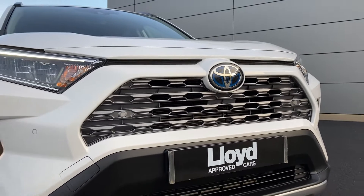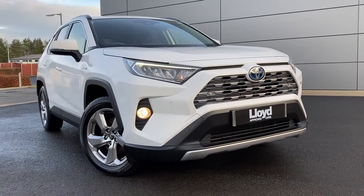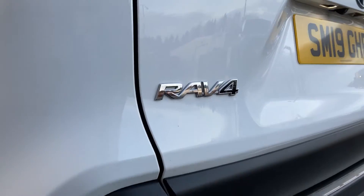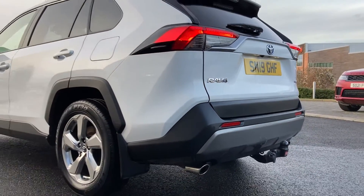Just arrived onto our forecourt here at Lloyd Approved Cars in Kelso, we have this very well presented Toyota RAV4 2.5 VVTi Hybrid Dynamic, finished in white exterior paint with 18-inch 5-spoke silver alloy wheels.